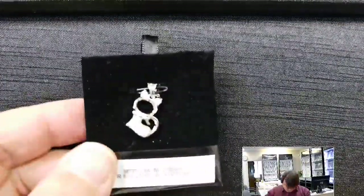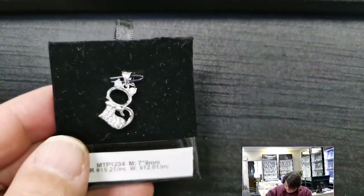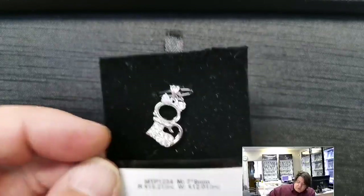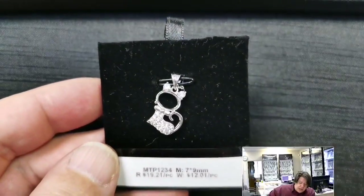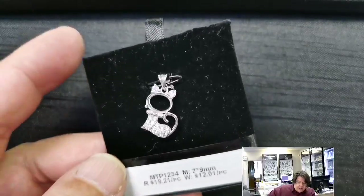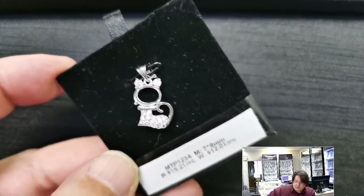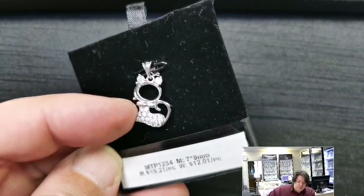Here's another spiritual cousin of that kitty — MTP 1234 for a 7x9 millimeter oval. Retail price $19.21, wholesale $12.01. This one has a more traditional basket setting as the head. It's definitely a cat — you can tell from the cat tail and little pointy ears. Very cute.